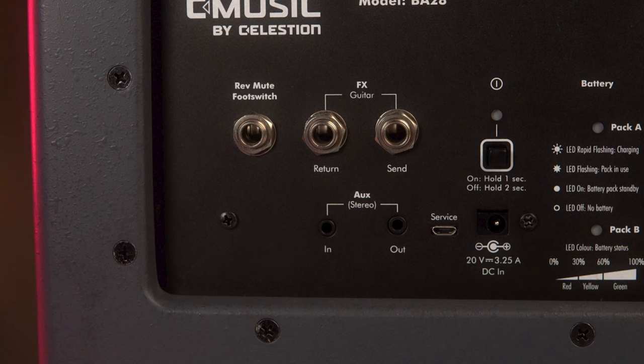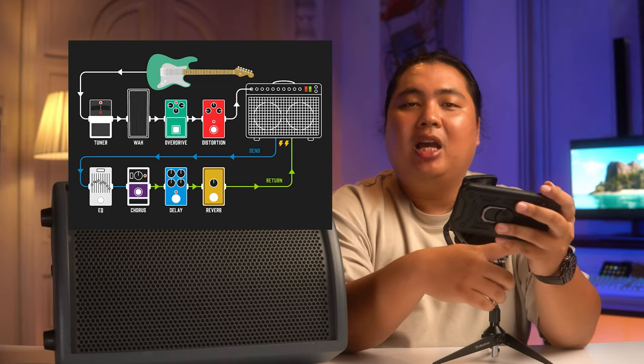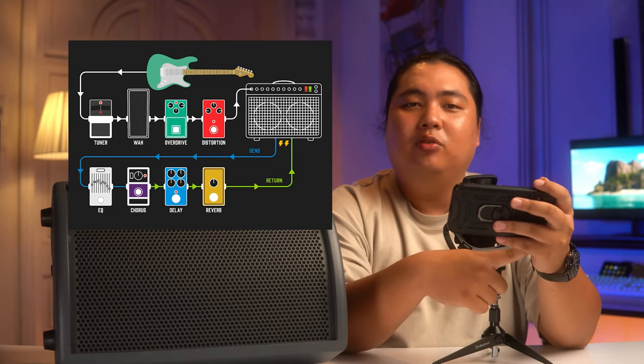Các bạn có nhớ là lúc nãy khi mình giới thiệu về con BA28, ở mặt sau của nó có 2 lỗ 6ly ghi là FX Guitar — Send và Return. Đối với nhiều người chơi guitar thì chắc đã không còn quá xa lạ với 2 lỗ Send và Return này rồi. Tuy nhiên dành cho những người chưa biết, chúng ta có thể sử dụng 2 lỗ này để cắm thêm những effect bên ngoài vào trong con BA28 này, thuận tiện hơn cho việc sử dụng.